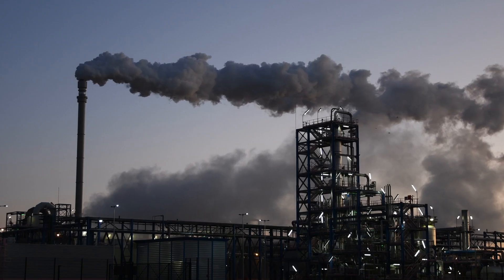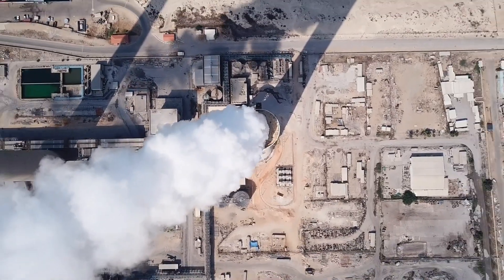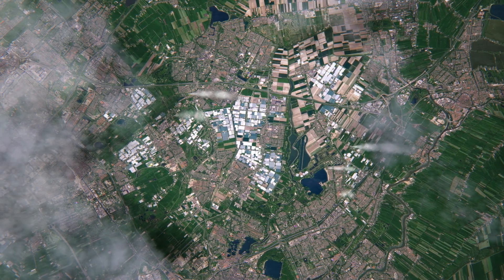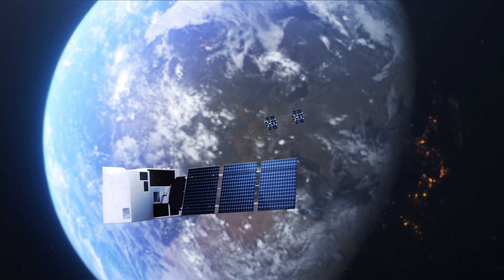The Paris Agreement aims to reduce man-made greenhouse gas emissions and control climate change. But the true extent of emissions is uncertain, because they are not effectively measured. Global observation satellite missions will help quantify and verify emissions.